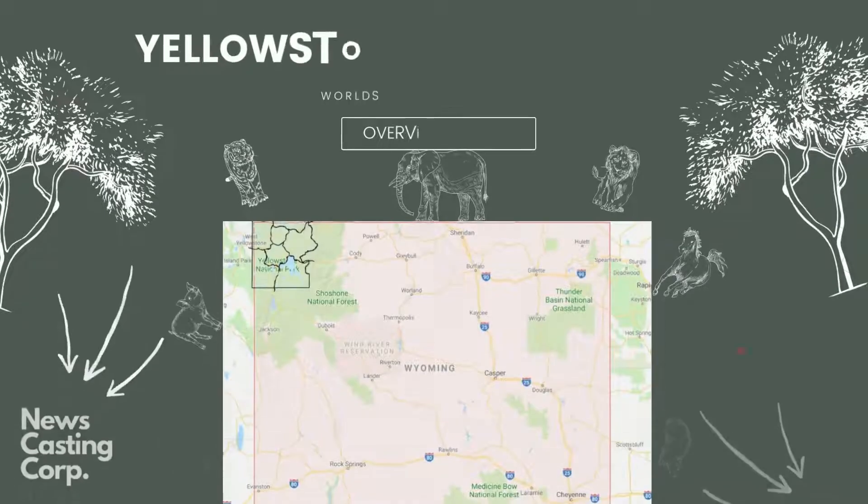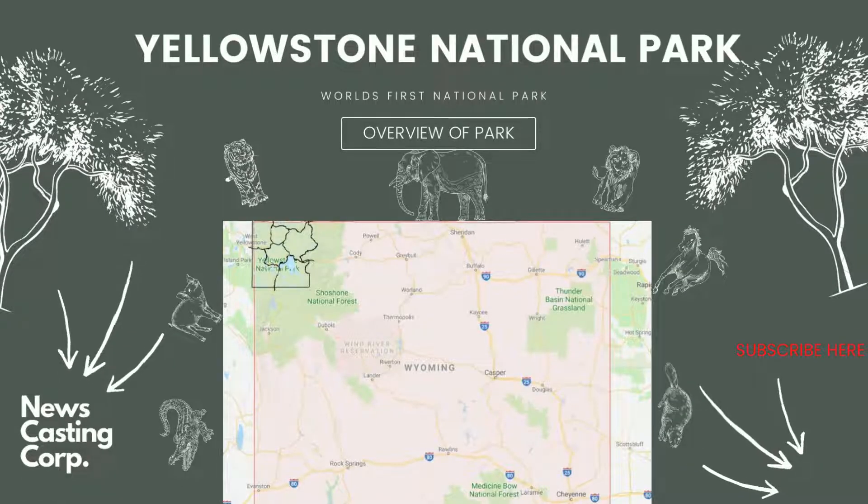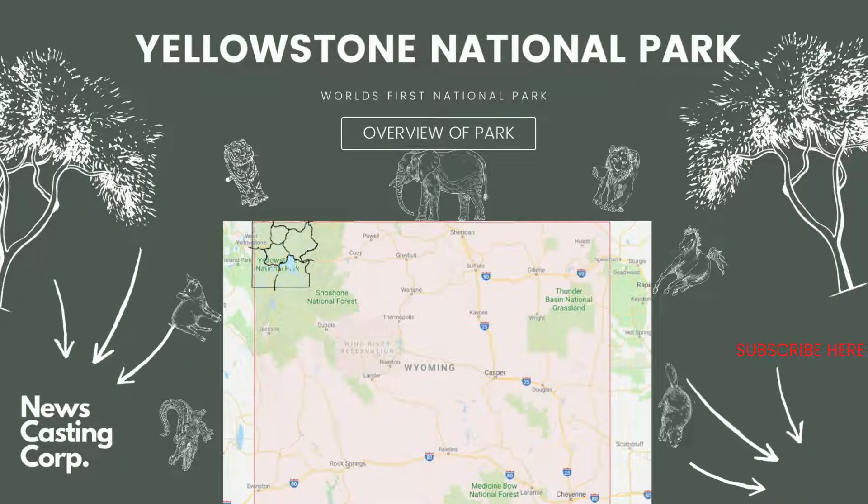Overview of the park: the park is huge and can be overwhelming with all there is to do. It's the eighth largest national park in the US and spans 3,472 square miles, with a low elevation of 5,282 feet and high elevation of 11,358 feet. There are over 900 miles of trails and 80% of the park is covered in forest. Most of the park is located in the northeast corner of Wyoming and spills over to Idaho and Montana. There are five entrances, and once you're in, the roads form a large figure 8.